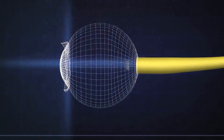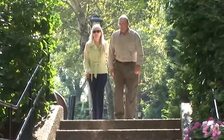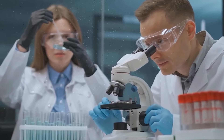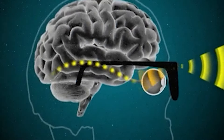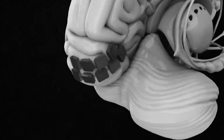Bionic Eye. A bionic eye is an advanced device designed to assist people with vision loss by improving their ability to see. It has three main components: a camera, a processing unit, and an implant. The camera, which is mounted on glasses or a headband, takes pictures of the surroundings. These pictures are then converted into signals by the processing unit.